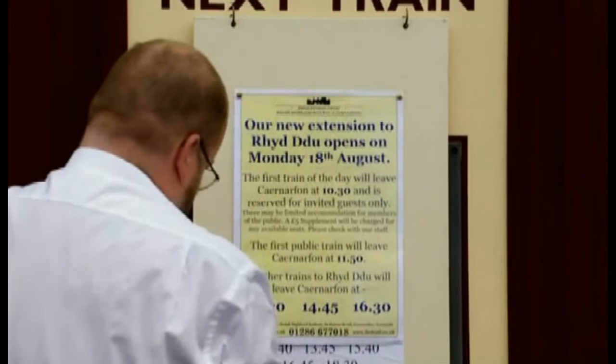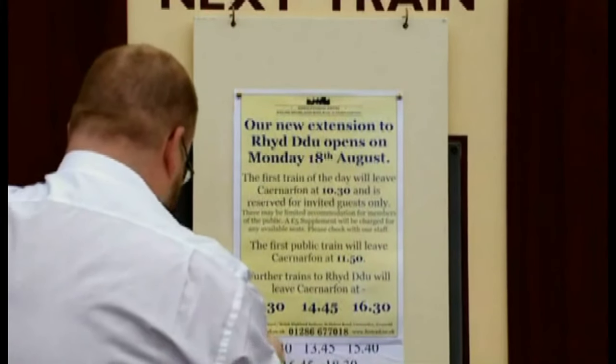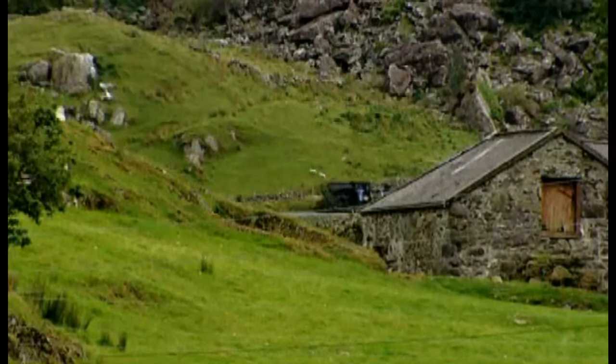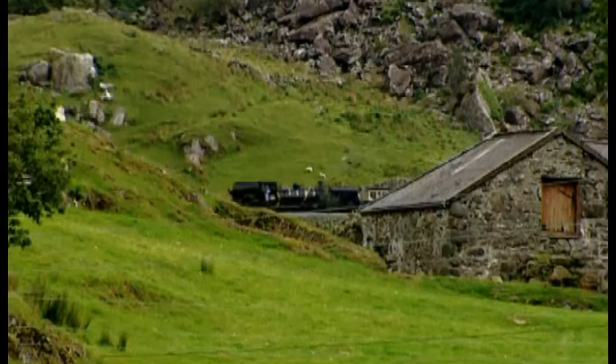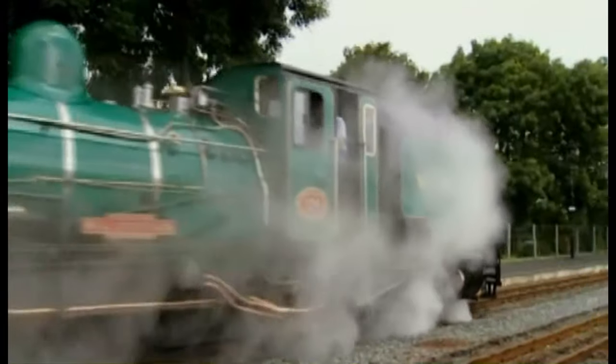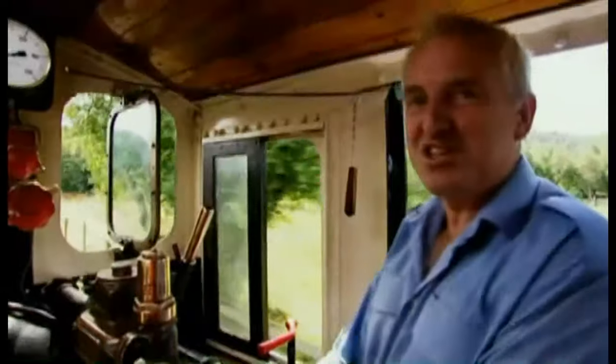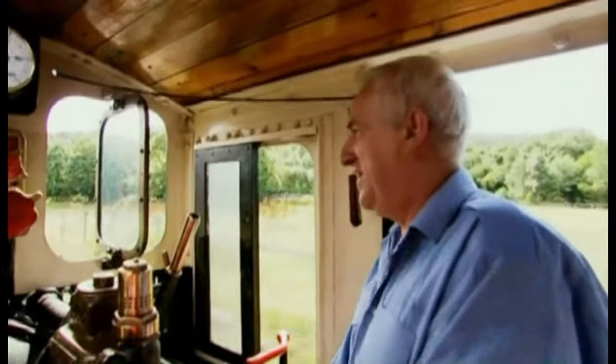It's a wonderful day, it's a wonderful day for a ride on the train. Within a few days, and with the railway inspectorate now on site, passenger trains were allowed to run as far as Rhyd Ddu, generating much needed cash for the project. Today it's been an excellent day so far, and we're only just halfway through. I think we're going to make piles and piles of money — I hope we are anyway.